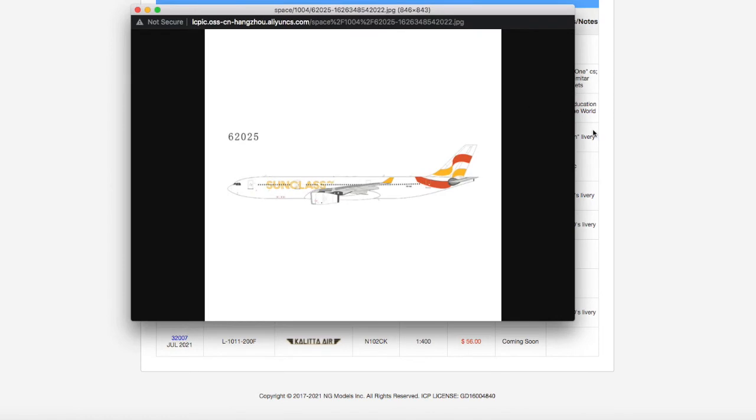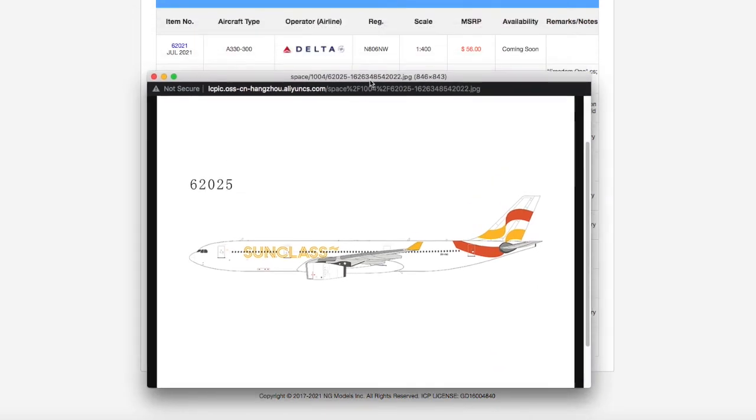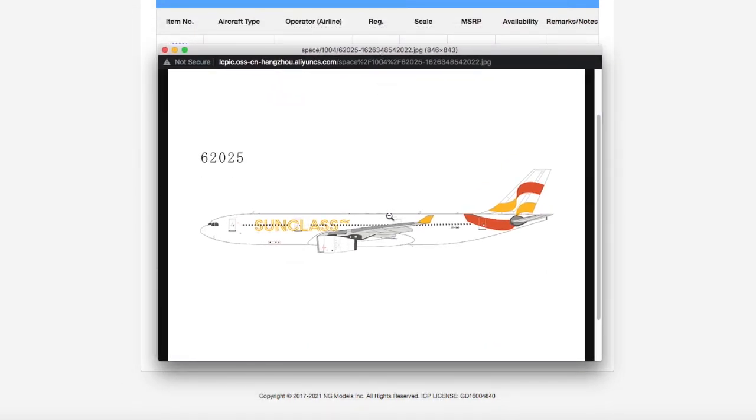Moving on, we have another Sun Class model — this time an A330. What I like about NG Models is that they release airlines Gemini just refuses to do. Gemini keeps releasing Delta, United, and Spirit over and over, while NG experiments with retro models and more obscure airlines like Sun Class. I don't need it, but those doing leisure European holiday destinations will want it.